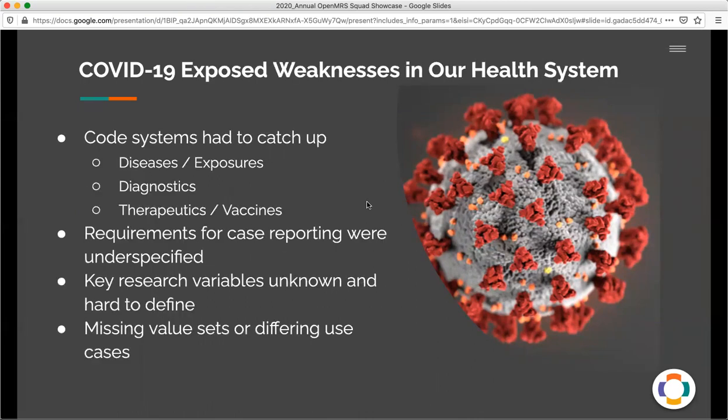But COVID-19 also exposed weaknesses in our health system. Code systems had to catch up quickly with new diagnoses, diseases, exposures and therapeutics. The requirements for case reporting by CDC and WHO were often underspecified. Key research variables were unknown and hard to define, and there were missing value sets or lists of codes that fulfilled certain use criteria.